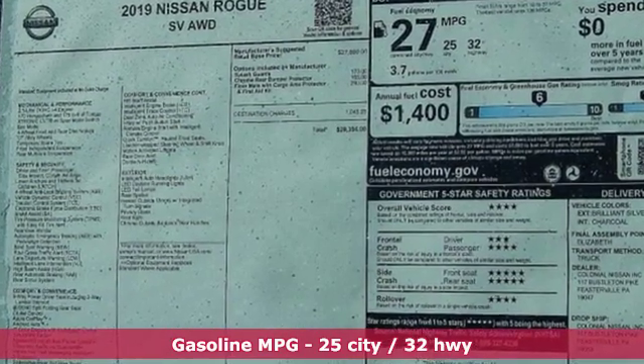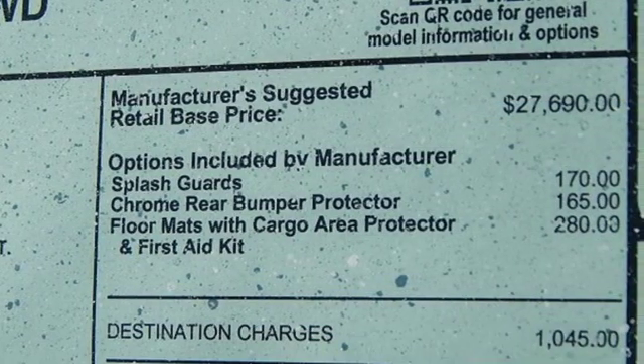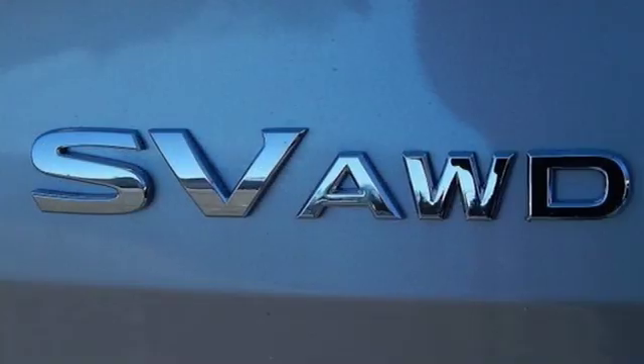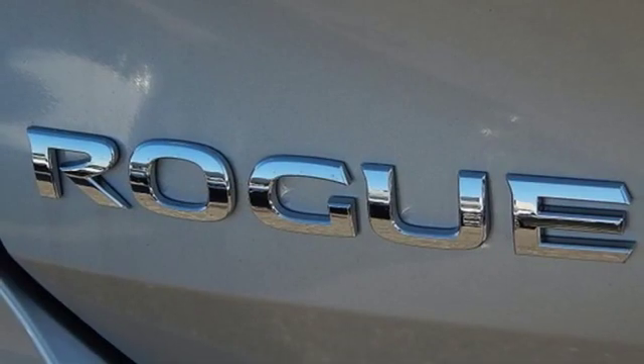Streaming audio, power heated mirrors, dual zone climate control, remote engine start, front heated bucket seats, inline four-cylinder engine, aluminum wheels, gas pressurized shocks, and continuously variable automatic transmission.